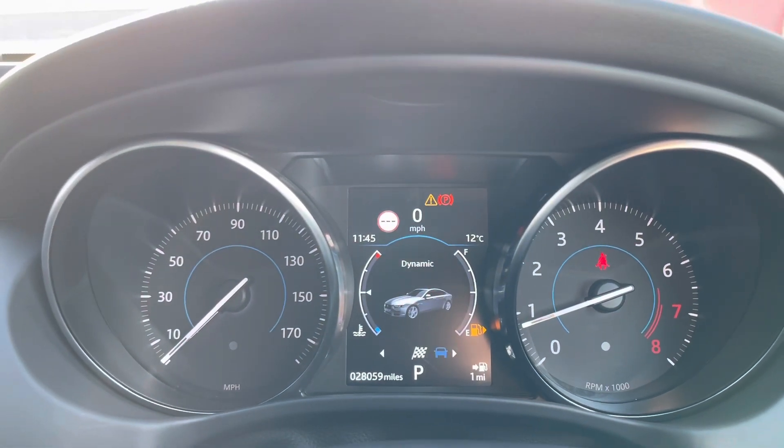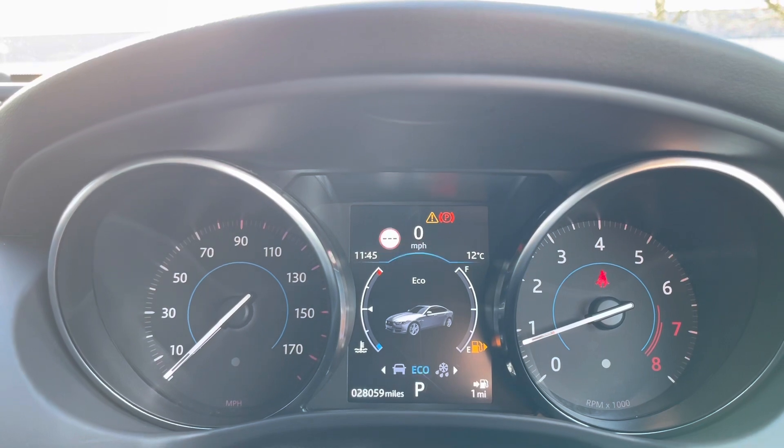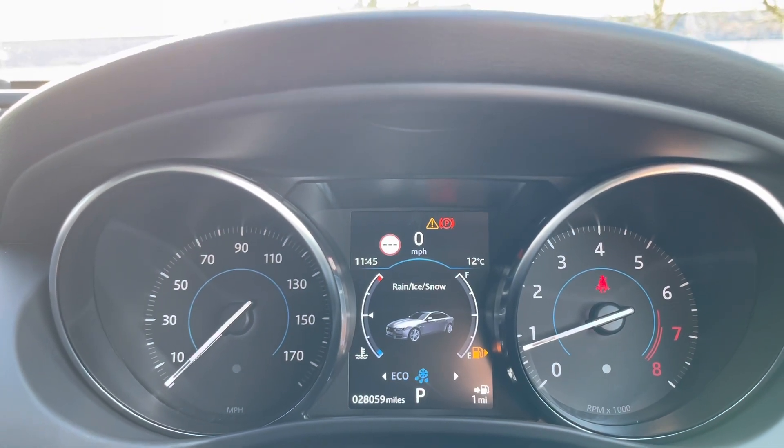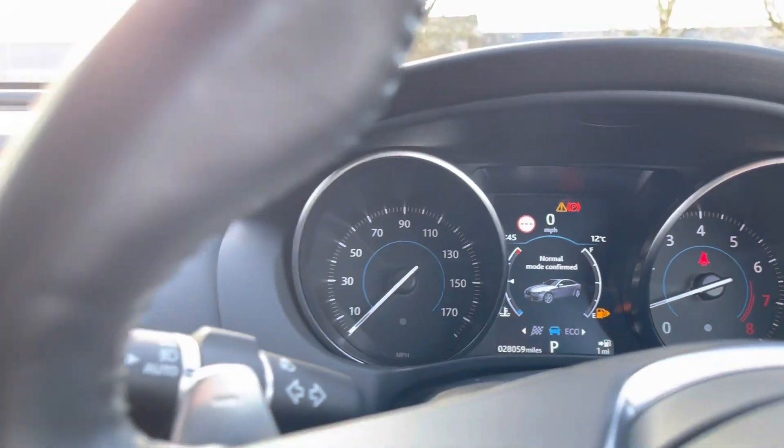You've got the little digital display here in the middle of your dials, and you can actually flick through the different drive modes — Dynamic, Normal, Eco, and Rain, Ice and Snow — so no matter what type of situation you're in, this car's got you covered.